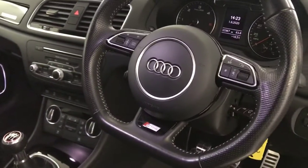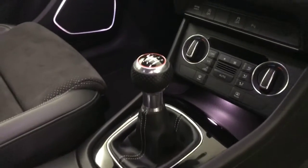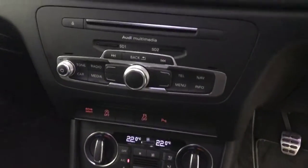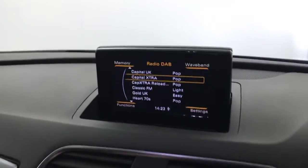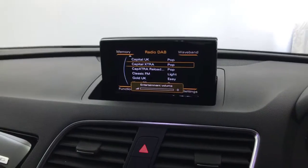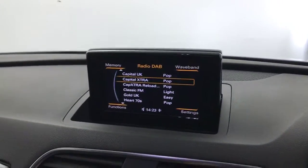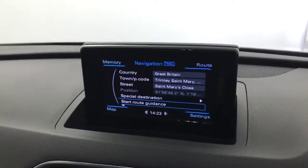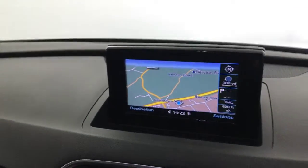You've got the flat-bottom multifunctional steering wheel, auto lights and wipers, and a six-speed manual gearbox. There's dual climate control and air conditioning, DAB radio, FM radio, and Bluetooth. It also has satellite navigation with the SD card present, and park pilot. Everything works great.